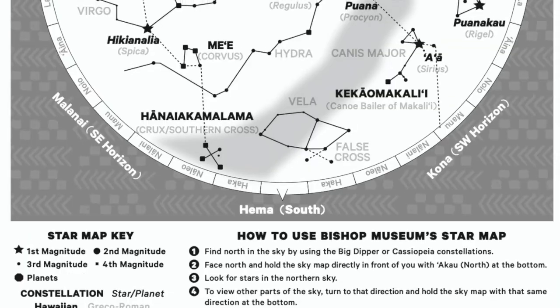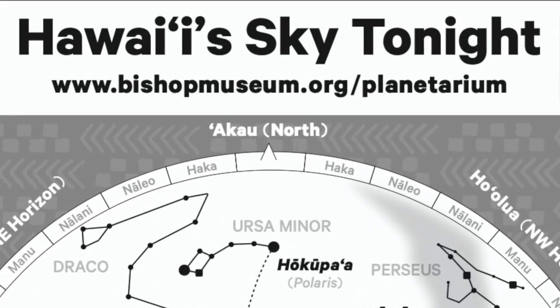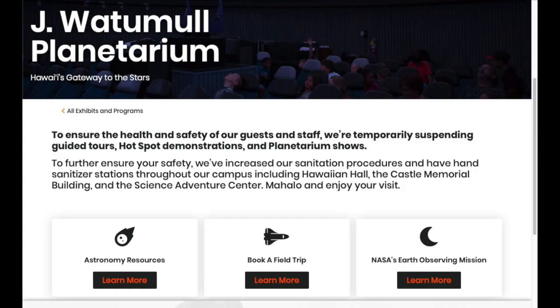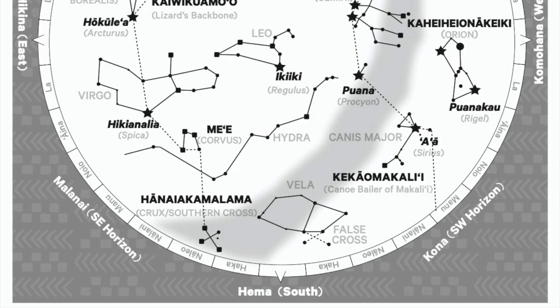I'm going to give you a quick tutorial on how you can use the sky map we offer to all our visitors. You can download a copy of it from our website. Each of these maps is good for a given month, and it shows the sky at about 9pm in the evening. Our maps work well for all of the islands in the state, but if you're from the mainland, you'll notice that much of the southern sky won't be visible.